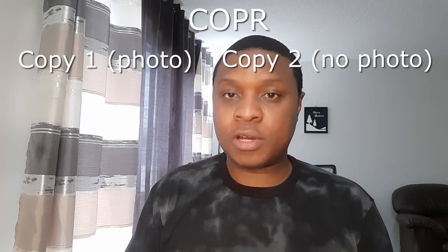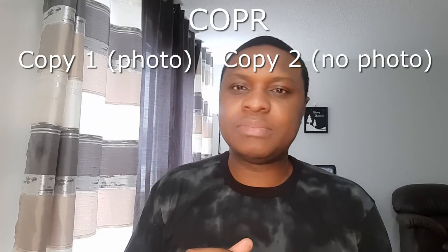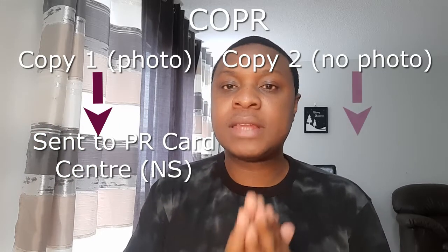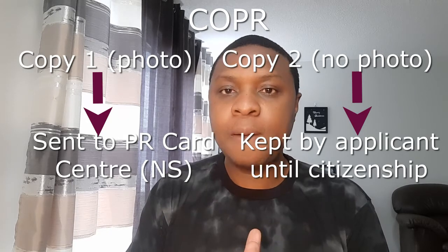When you land in Canada, you will have your landing documents — the ones you got from the embassy or visa office that sent your passport request. You will have your COPR documents. There will be two copies: one with your photo and one without. Both copies need to be signed by a CBSA officer at the border, and both need to be signed by you. The copy with the photo goes to the PR card processing center in Nova Scotia; the copy without the photo is yours to keep in a very safe place until you get your citizenship. The COPR document will not have an address on it.